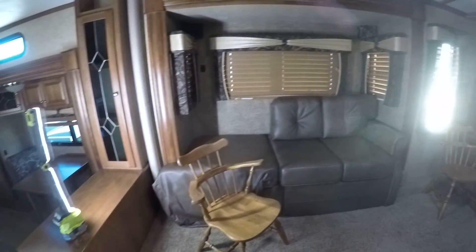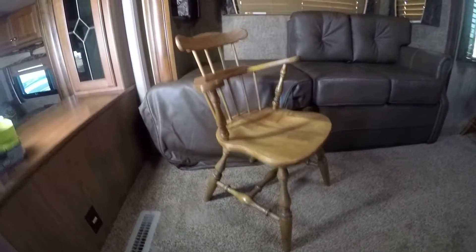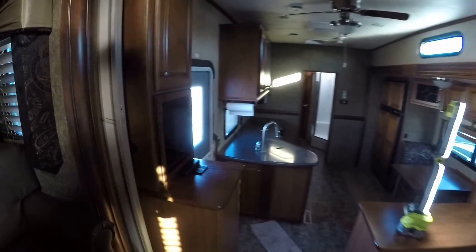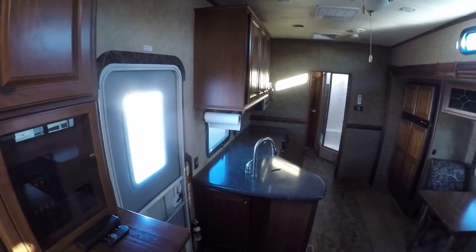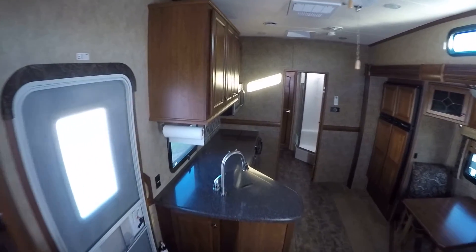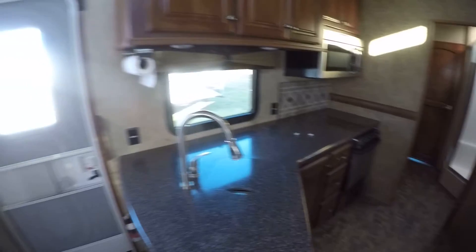Since this is a pre-owned travel trailer, it actually comes with some additional furniture — there are four chairs included. You don't have to keep them, but they're there if you want them. And check out that kitchen — mama's gonna love it with all that counter space!